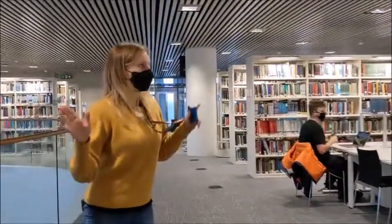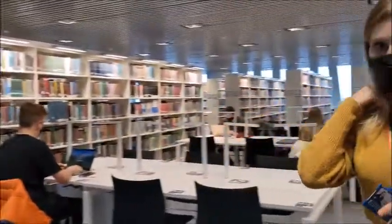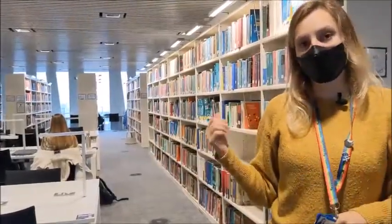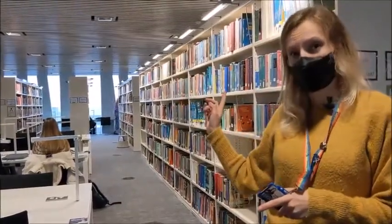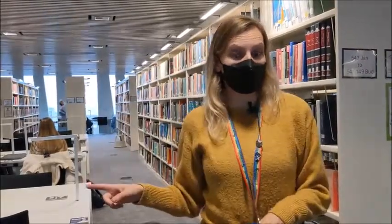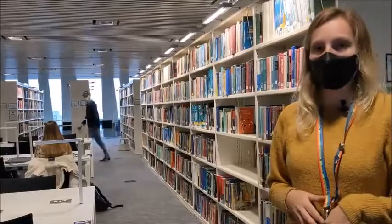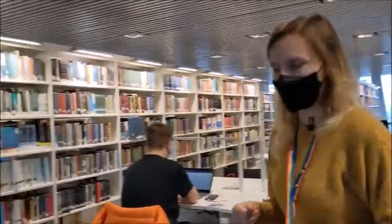I'll mention again the variety of different study areas here. Behind me you can see the wall of glass — you can really see the beach from this area. So you can choose whether you want to be distracted by the ships coming into the harbour from this side, or facing the other way, you can see the planes landing at Aberdeen Airport. So you can choose if you want to be distracted by ships or by planes — or sit near the middle and be distracted by noise coming from downstairs.